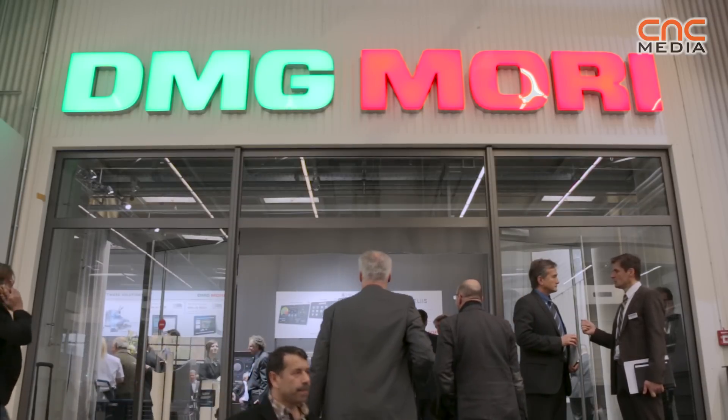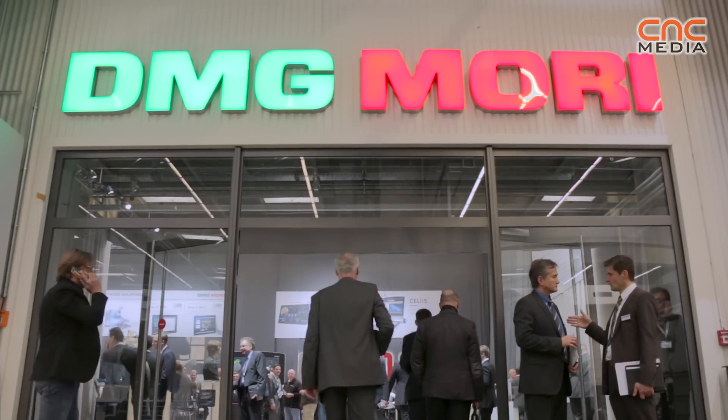Different options are available through our modular system. We offer different kinds of main spindles, counter spindles, and various options which can be chosen according to the needs of the customer's workpiece.